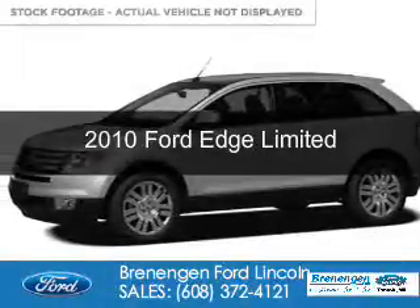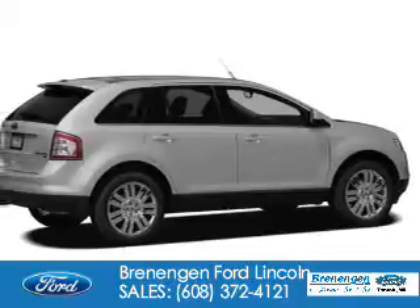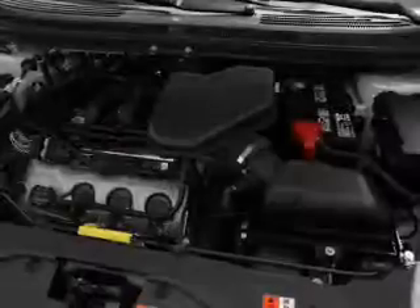This is a used 2010 Ford Edge. It's powered by all-wheel drive, a 3.5-liter, six-cylinder engine, and a six-speed automatic transmission.